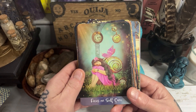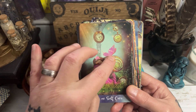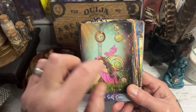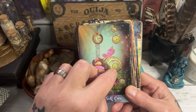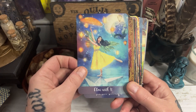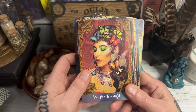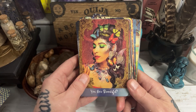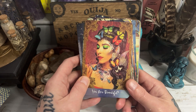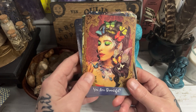Focus on Self-Care — that's really nice because you've got clocks in the background and a shell there as well, which is reminiscent of going within and looking after yourself, stopping rushing around. Flow with It. You are Beautiful — which is an incredibly beautiful card and it's like an affirmation to accept yourself the way you are.